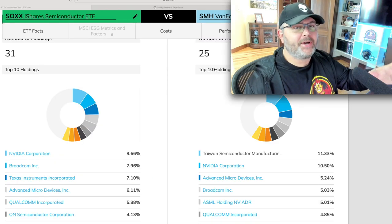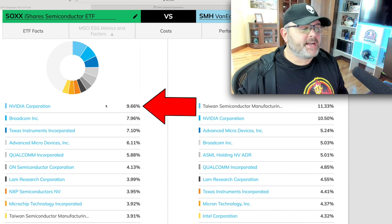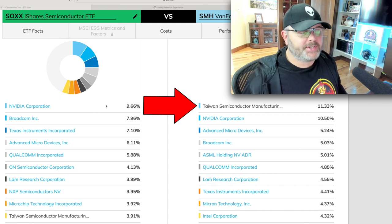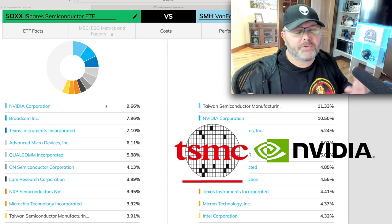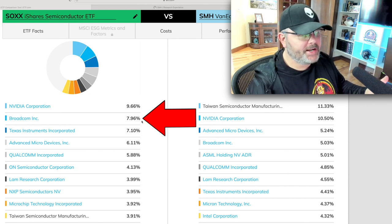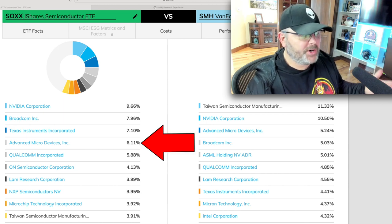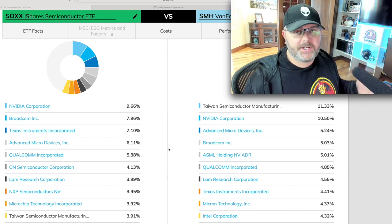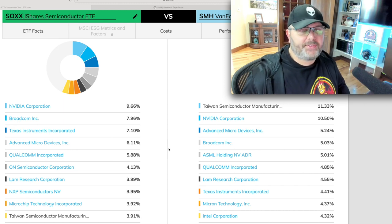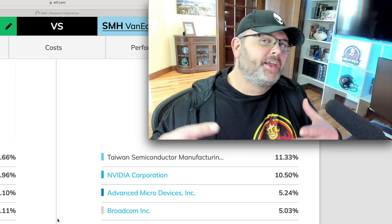Looking at the top 10 holdings, there's a big difference at the top. On SOXX, NVIDIA is the top holding at about 9.66%. For SMH, the top holding is Taiwan Semiconductor at around 11.33% — and TSM plus NVIDIA together make up over 21% of SMH. Taiwan Semiconductor is only 3.91% of SOXX. There are also differences like Broadcom at 7.96% versus 5%, Texas Instruments at 7.1% versus 4.41%, and AMD at 6.11% versus 5.24%.